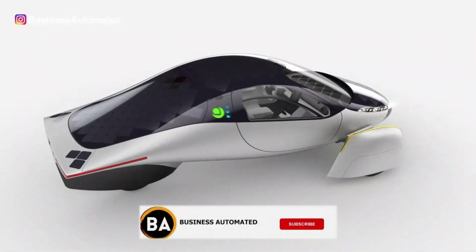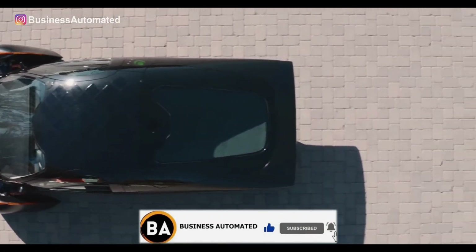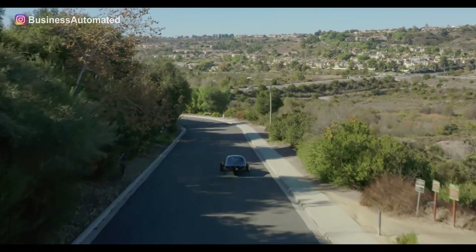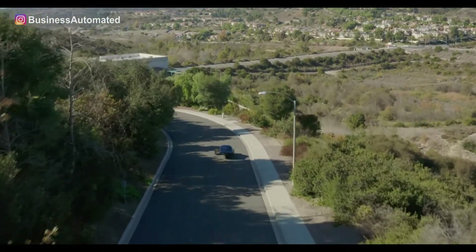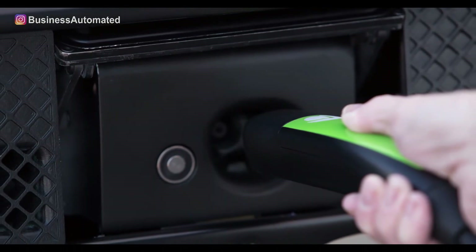The solar roof allows the vehicle to absorb solar energy regardless of the direction of the sun rays. Basically, your vehicle both spends the power and generates it while being driven on a sunny day, which makes any worries about the need for charging the vehicle a thing of the past.